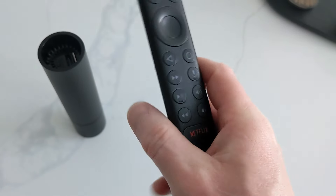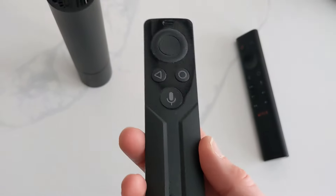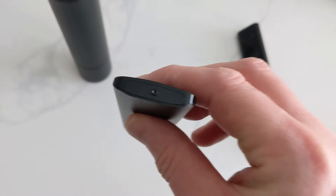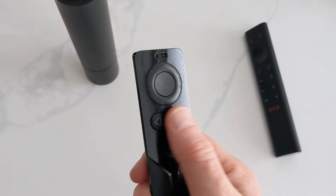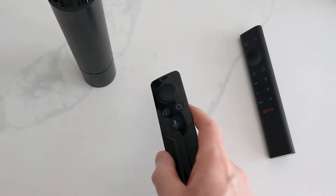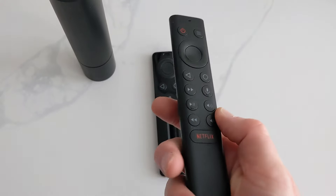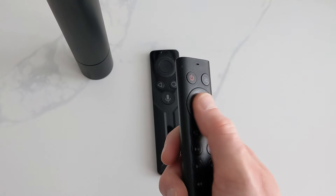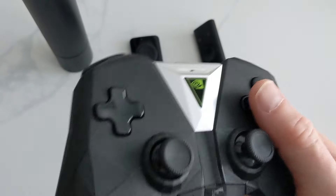But is it better than the 2017 model? I don't think so. The remote on the new one is a lot better than the old one. But the device itself, for its price, is limited compared to the old one. You don't get USB ports, you get less RAM, and I don't think it's built for gaming like the 2017 one.